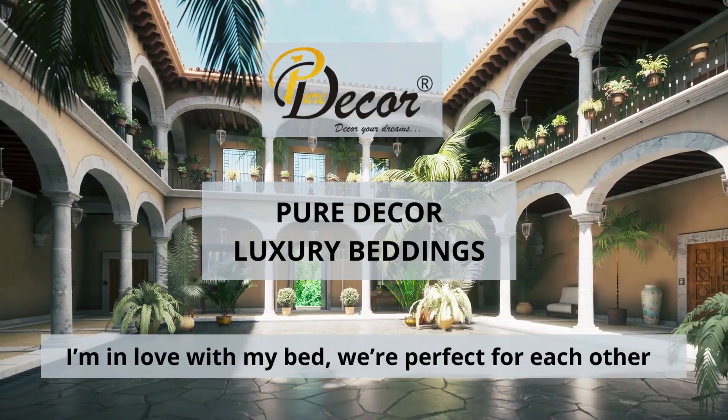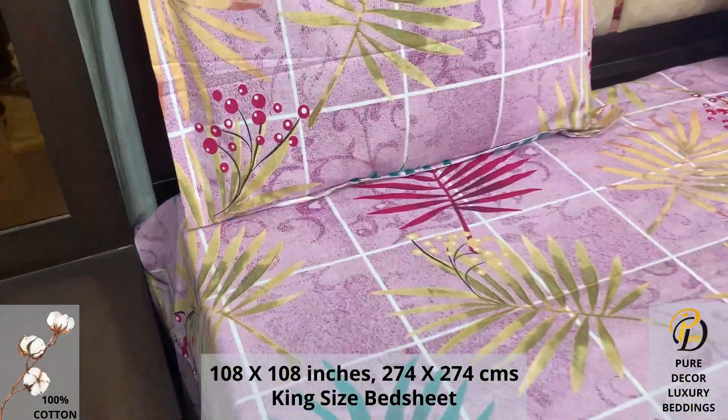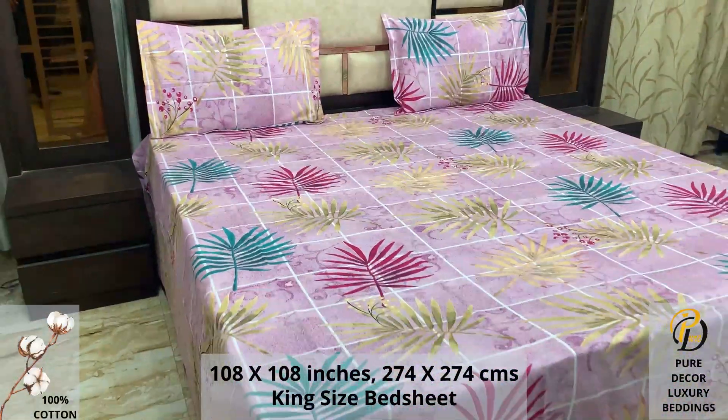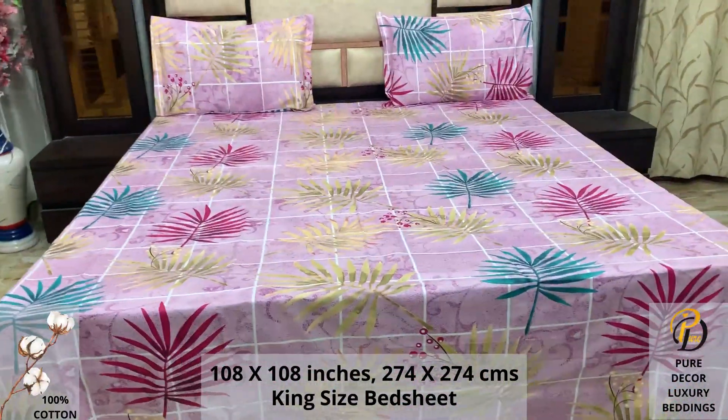Welcome to the world of Pure Decor Bedding Collections. A 100% pure cotton king-size bed sheet along with two pillow covers tucks under the mattress of your bed easily and comfortably. High thread count and super fine finish makes it a perfect choice for your bed.